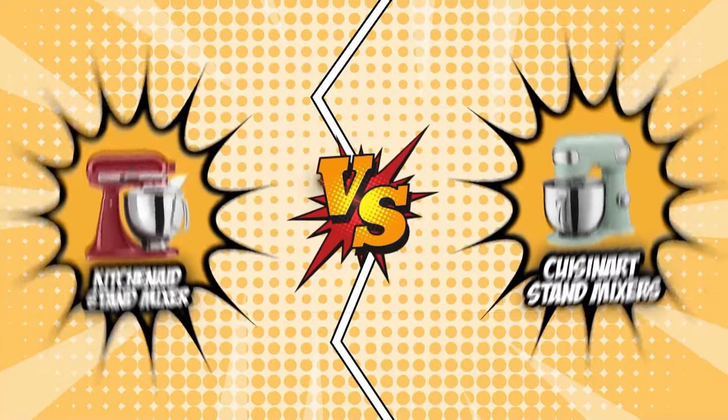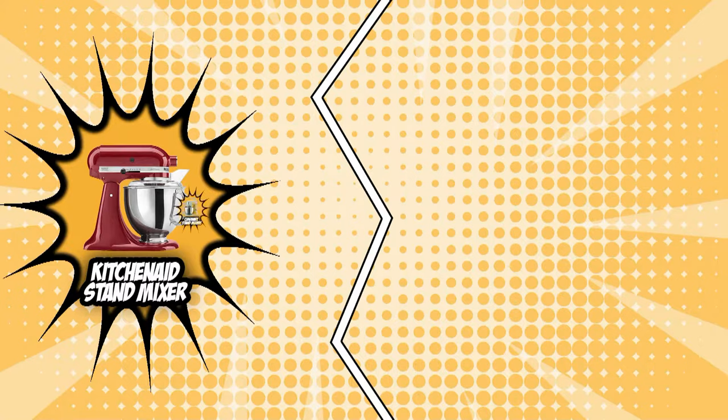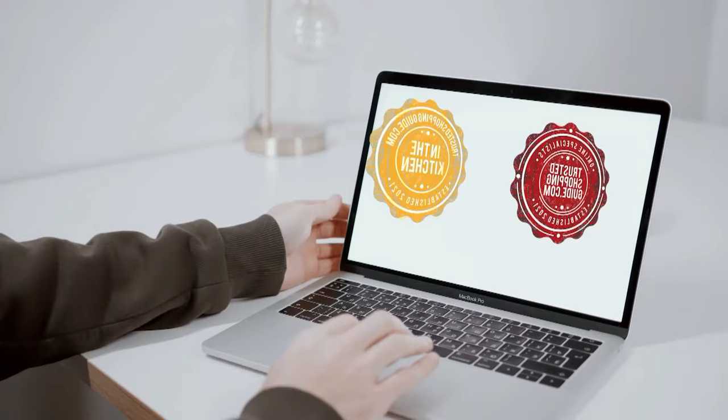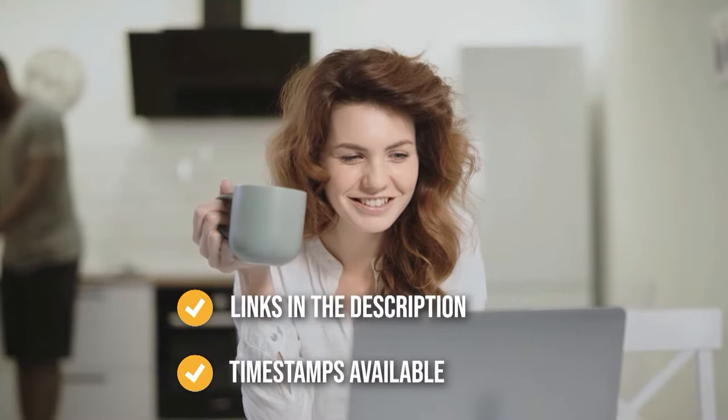The central consideration when investing in a new stand mixer is whether to opt for a KitchenAid or Cuisinart model, which both earn a 5-badge rating from our team at trustedshopperguy.com. Although they seem to be the same, these mixers' pricing, capabilities, and performance vary significantly. We will pit both brands against one another to see which performs better and, more importantly, which offers the most value for money. If you are interested in other stand mixers we reviewed, check out our stand mixer review video link below, and direct links to the products are also listed there.